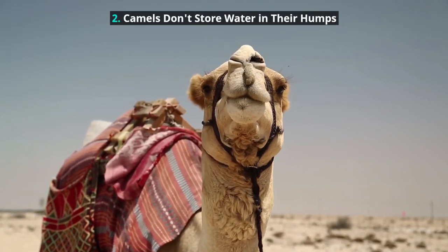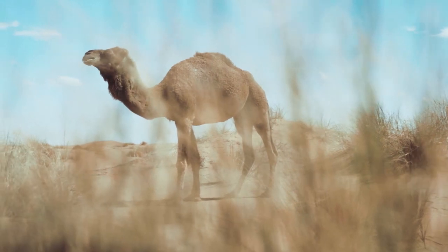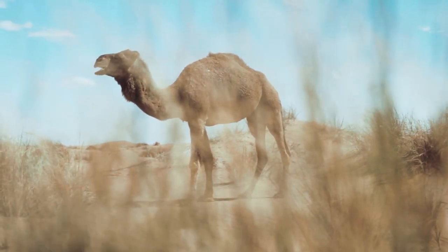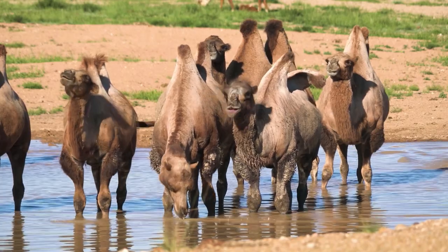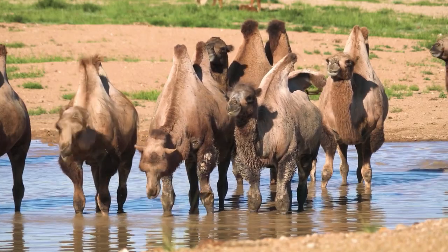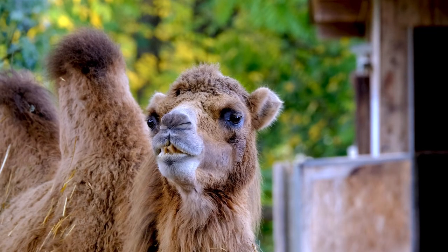Camels Don't Store Water in Their Humps. The camel's hump is its most notable feature. However, contrary to popular belief, it isn't used to store water. Instead, the hump stores fat. The fat releases both energy and water when resources are unavailable.